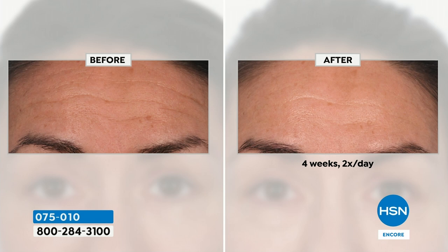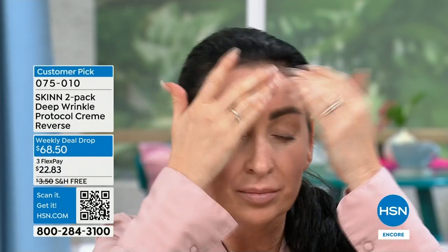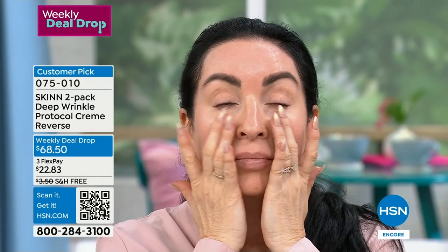That's the Matrixyl. Drop down to $68.50 because you're getting two of these — they're almost two ounces each. I also love the way the packaging was done — airless, so there's no air getting in. No finger contact. You just push down and you get the perfect amount to use. But if you want to unscrew it, you can.